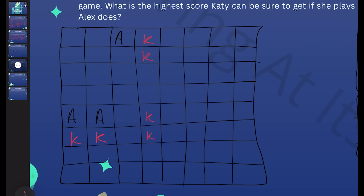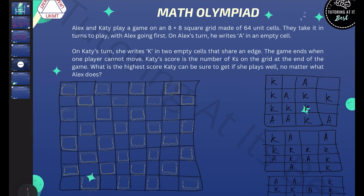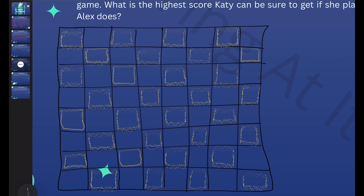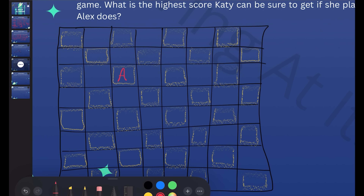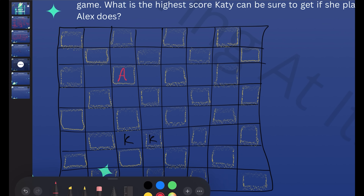When I was playing around with this, it felt useful for Alex to play in squares of one color, as if the board were colored like a chessboard. I've colored the board so you can see the two separate colors — yellow and black. Alex is always going to try the strategy of playing in the yellow squares. When Alex plays in a yellow square, Katie has to place her two K's in cells that share an edge, so she must cover one black and one white cell.